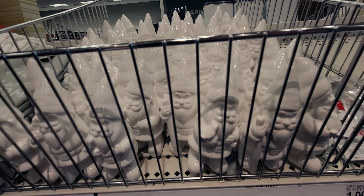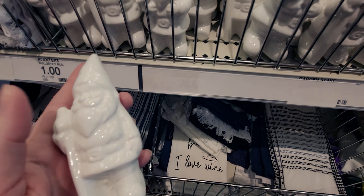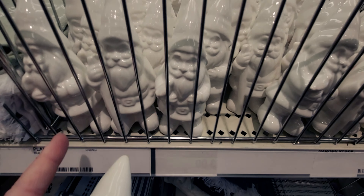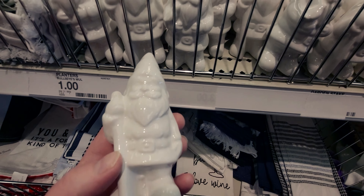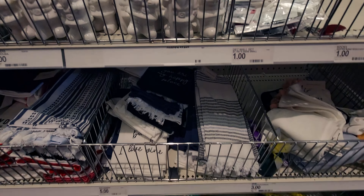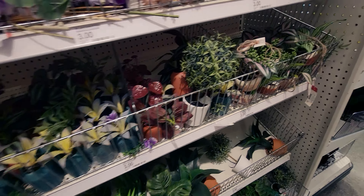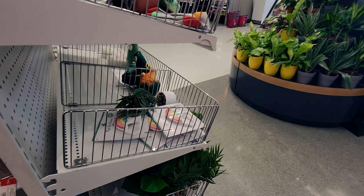These are super cute — this one's holding a bird, this one's holding a stick. Total little cuties. Then they have some Easter stuff — but first let's look at St. Patrick's Day.